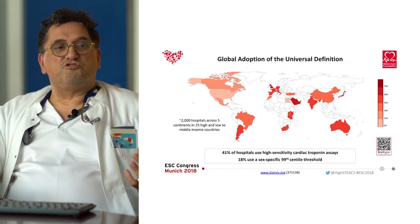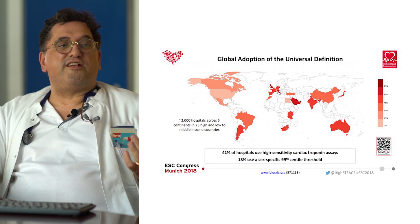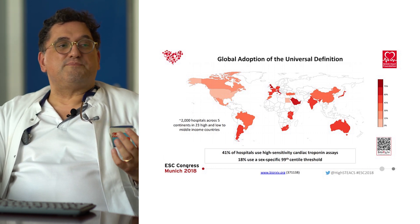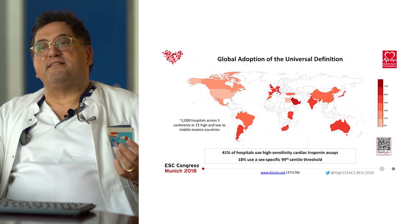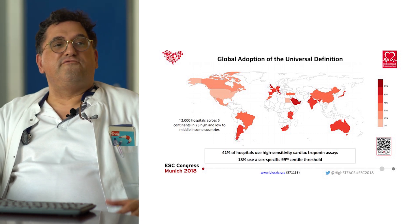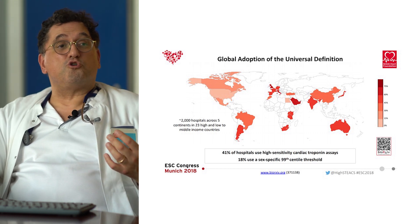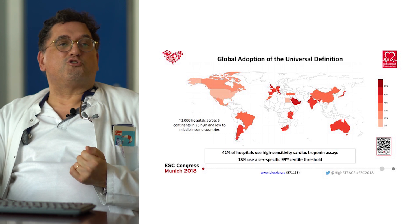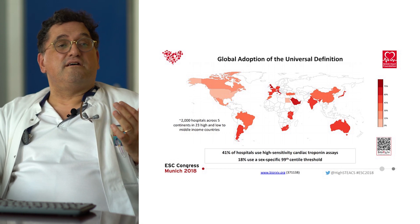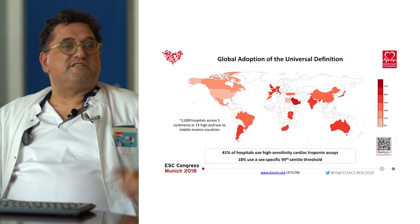The most recent survey on the use of high sensitivity troponin showed that only about 41% of hospitals worldwide use high sensitivity assays, and many hospitals don't use the appropriate 99th percentile values. Looking at fast protocol implementation — the zero-in-one-hour, zero-in-two-hour, and zero-in-three-hour protocols — the rates of adoption are quite low. As shown in this figure, across all continents the zero-in-one-hour adoption rate is mostly 10% or slightly above 10%.